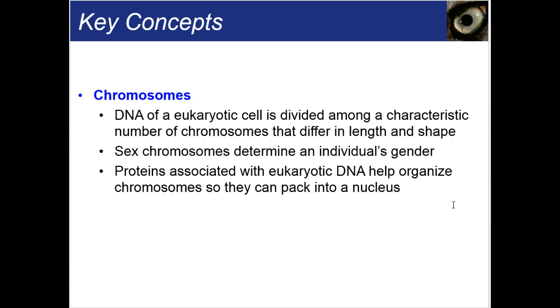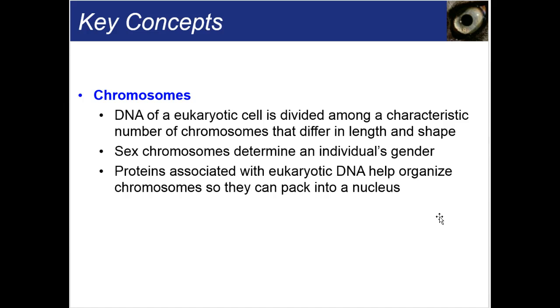Some key concepts on chromosomes: the DNA of a eukaryotic cell is divided among a characteristic number of chromosomes that differ in length and shape. Sex chromosomes determine an individual's gender. Proteins associated with eukaryotic DNA help organize chromosomes so that they can pack into a nucleus nice and tightly.